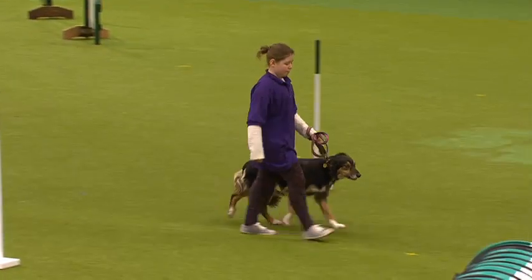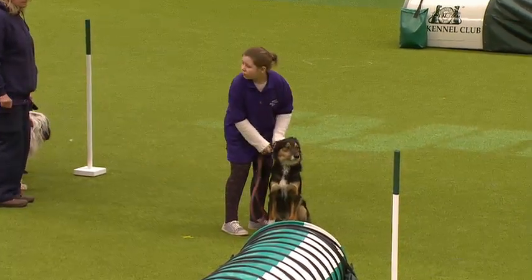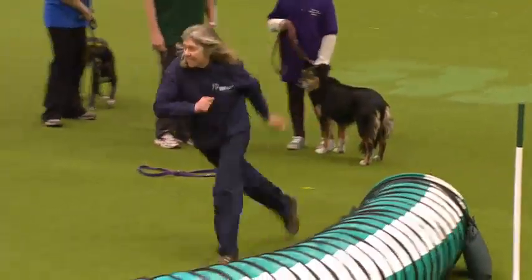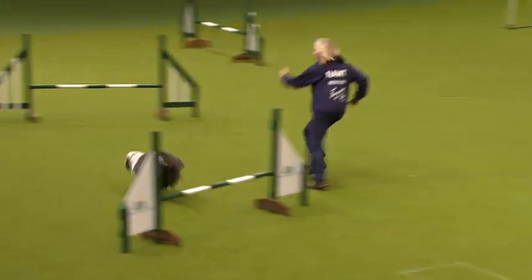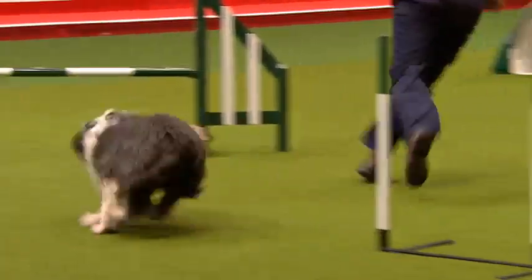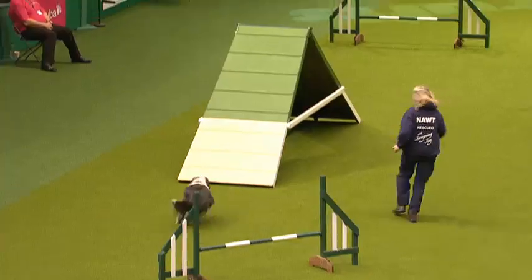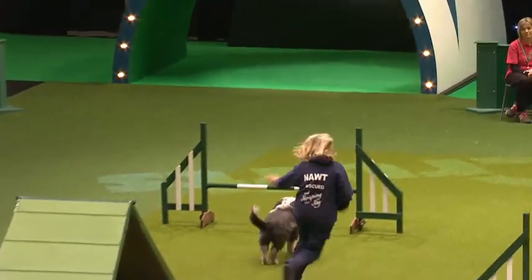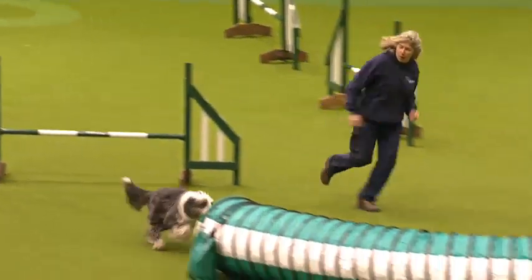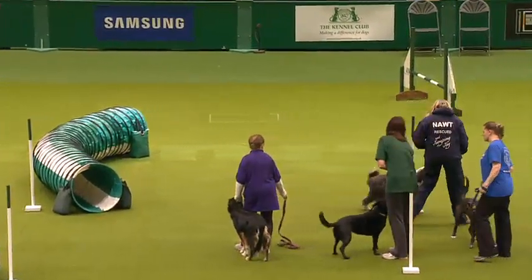Up next and going first is Jessie the Bearded Collie. Jessie came from the National Animal Welfare Trust — she was found near the A30 on a half-term weekend, which is why she's really worried by vehicles and cars. She's been competing for about seven years now and Sue hopes they'll get to Grade 4 this year. Sue says she's never been a Cross Champion but will always be her champion. Her pet name is Messy Jessie because, although she has quite long fur, she doesn't like being groomed.